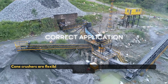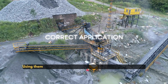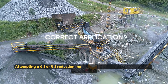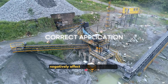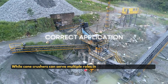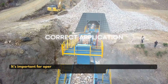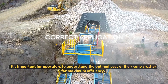Cone crushers are flexible in their application but should operate within certain guidelines. Using them for a 4 to 1 reduction ratio aligns with standard practice. Attempting a 6 to 1 or 8 to 1 reduction may put the crusher beyond its intended capabilities, negatively affecting its performance. While cone crushers can serve multiple roles in a sequential crushing sequence, not all applications are equally suitable. It's important for operators to understand the optimal uses of their cone crusher for maximum efficiency.